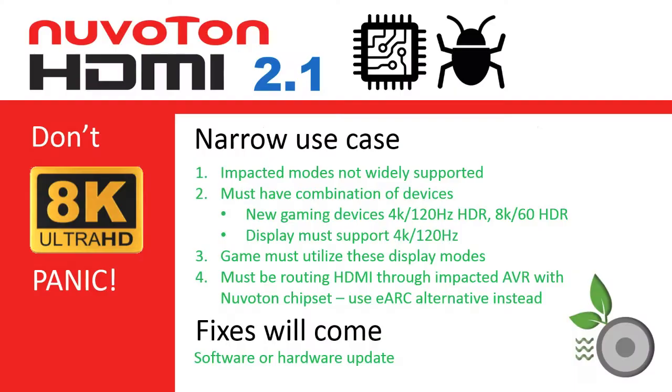RipeWave Audio's advice is not to panic — this is a narrow use case. The impacted modes are not widely supported; these display modes are currently only available on the latest gaming consoles and graphic cards. While the Xbox Series X, shipping November 10th, and PlayStation 5, available November 12th, hardware supports these impacted modes, you will also need games that render these modes. It is our understanding that only a few 4K 120Hz HDR games will be available at initial launch, with no specifics on 8K 60 HDR-capable games.